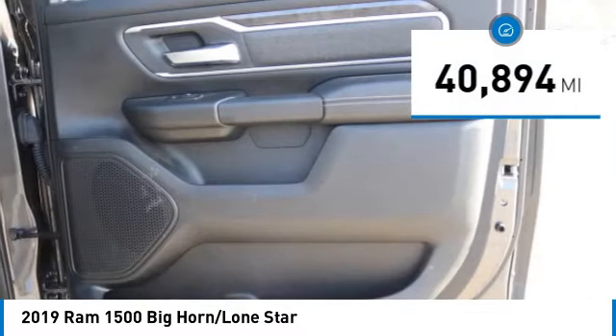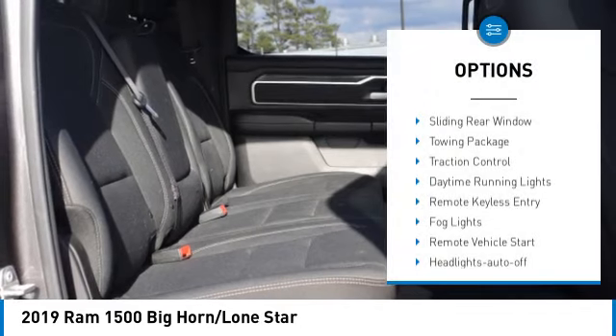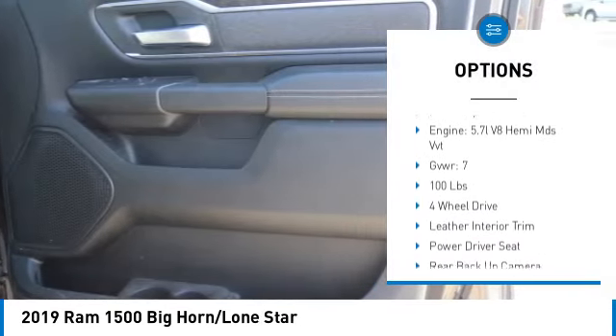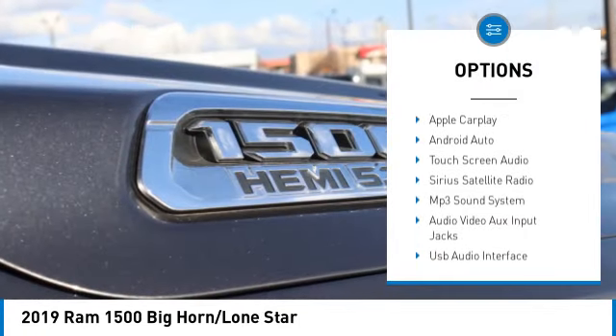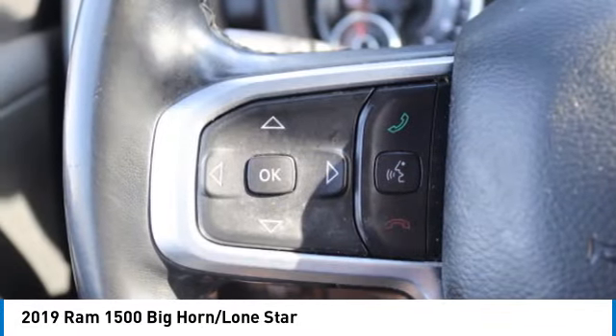This vehicle has less than 45,000 miles. Here are some of this vehicle's great options: sliding rear window, towing package, traction control, daytime running lights, remote keyless entry, fog lights, remote vehicle start, headlights auto off, and mirror memory.